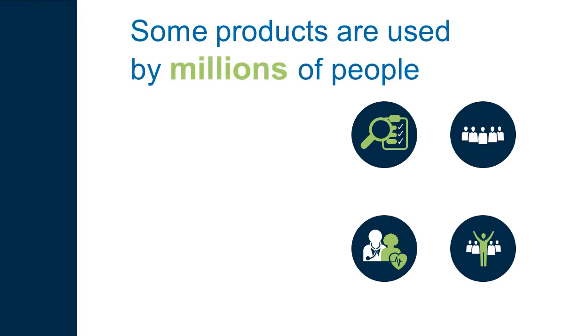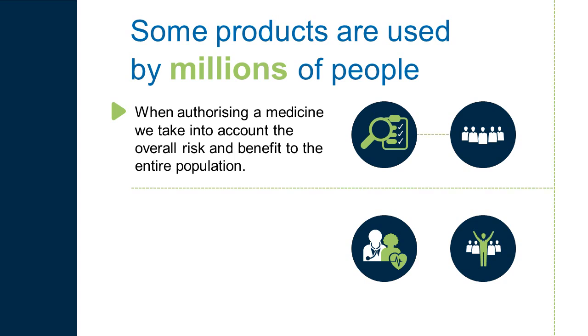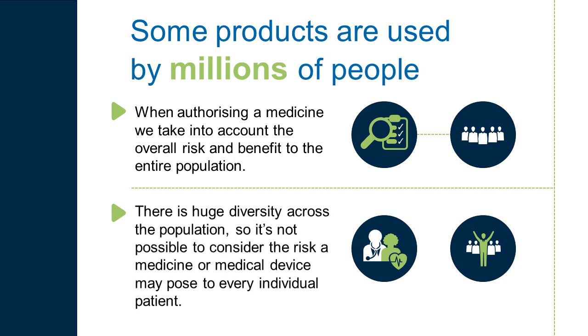Some products are used by millions of people. When authorising a medicine, we take into account the overall risk and benefit to the entire population. There is huge diversity across the population, so it's not possible to consider the risk a medicine or medical device may pose to every individual patient.